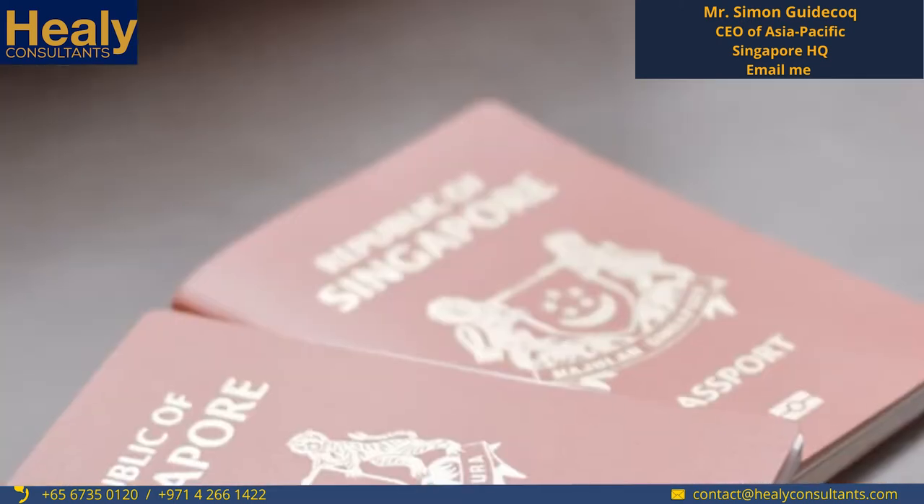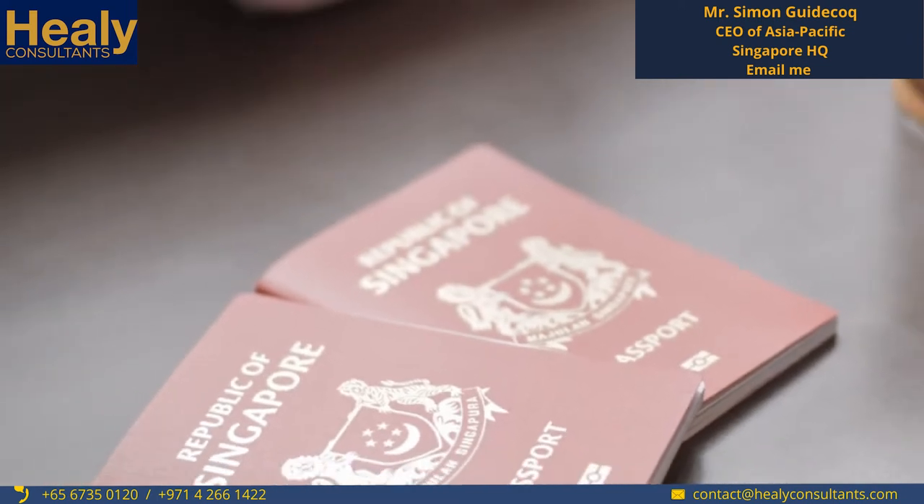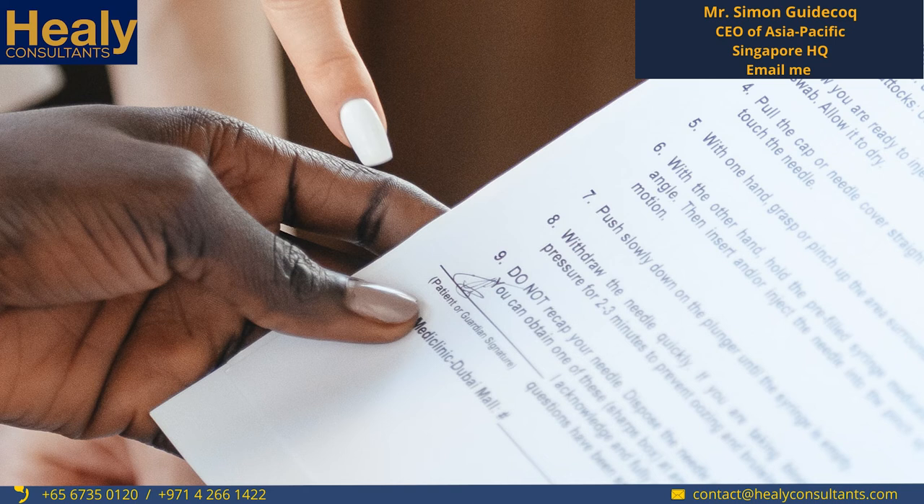The documents required from shareholders and directors include, for individual shareholders and directors: a passport copy, a proof of address, and we also suggest clients provide a copy of their resume. For corporate entities, it depends on where the entity is registered, but that will usually include a certificate of incorporation, the constitution of the company, as well as an extract of the commercial registrar showing the company particulars.